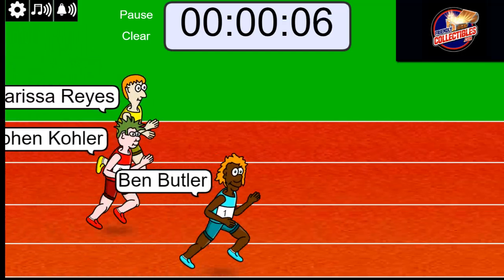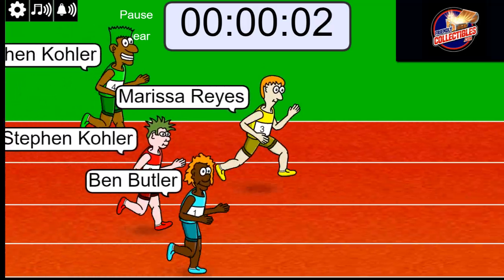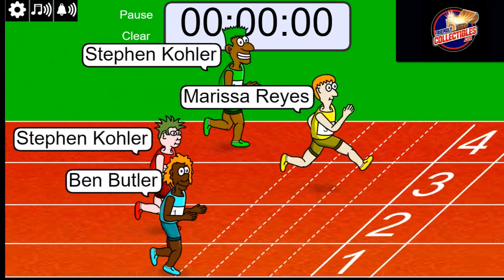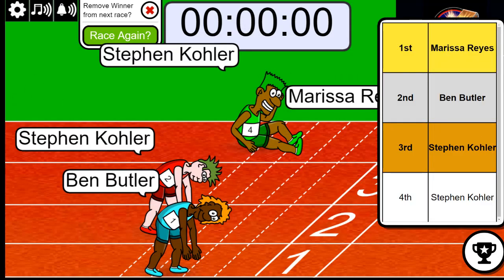Ben's out front with just five seconds left — here comes Marissa, oh my, all the way home! Congratulations! You did it — you got a spot in this break for nine something. Congratulations!